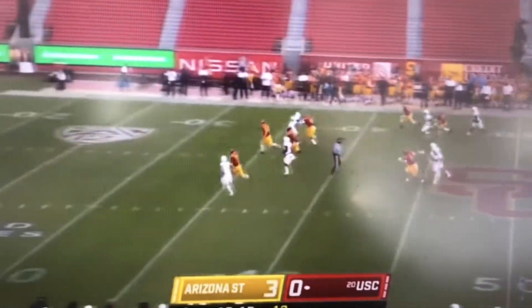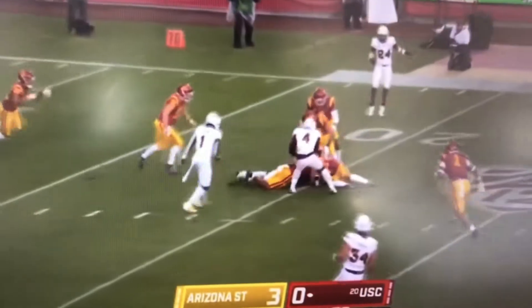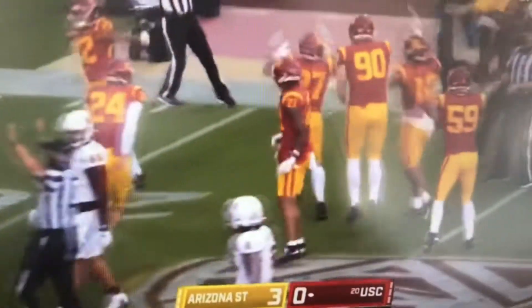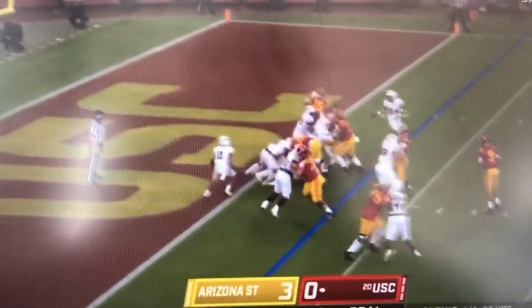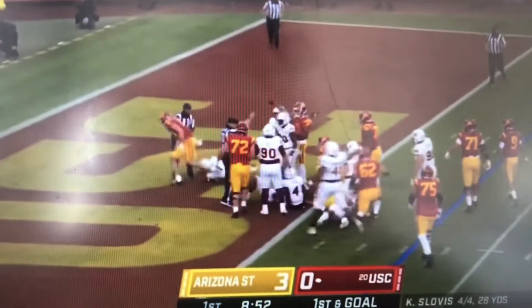Jack Jones back deep for the Wildcat, the Sun Devils — and he lost it and USC got it back. Handoff, can he get in? No sign yet.